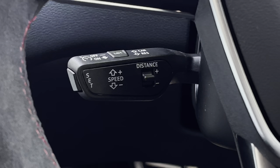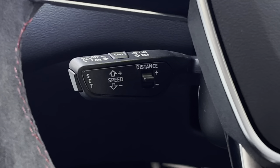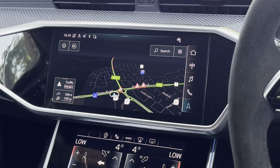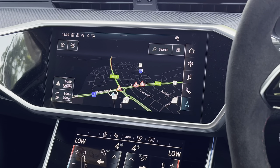Below this we have the stalk for the speed limiter assist and the automatic cruise control, which is perfect for those longer motorway journeys. Looking above we have this seamless touchscreen display which also features satellite navigation, perfect for getting from A to B with route guidance.